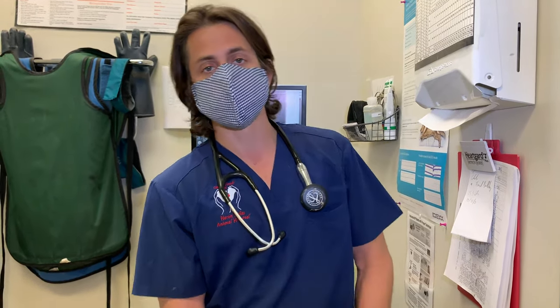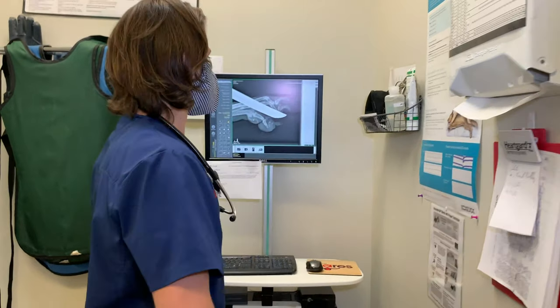Two or three weeks went by with no real improvement, so we decided to go ahead and do x-rays. And I'm going to go over the x-rays with you guys.